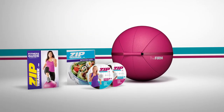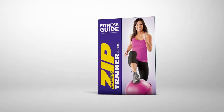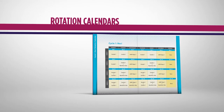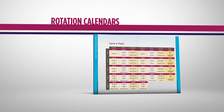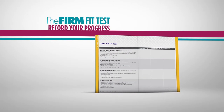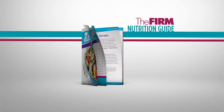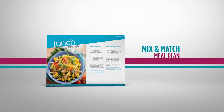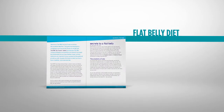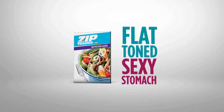The Zip Trainer system also comes with all the tools you need to reach your goals quickly, starting with the FIRM Fitness Guide that outlines how the entire program works. It also includes the FIRM Rotation Calendars that show you exactly which workout to do on each day. The FIRM Fit Test is a great way to monitor and record your progress from day one to day 60. Plus, we'll send you the FIRM Nutrition Guide, a comprehensive mix-and-match meal plan to fuel your body for 60 days of workouts. It also includes a flat belly diet, complete with a list of the best foods to eat and which ones to avoid for a flat, toned, sexy stomach.